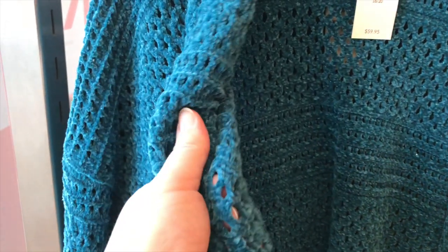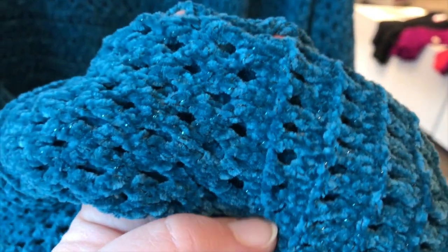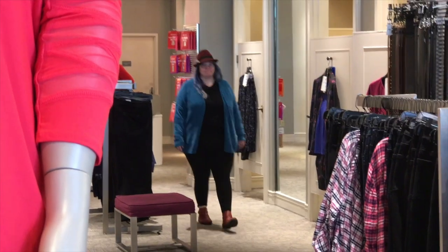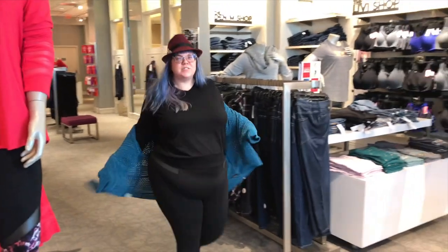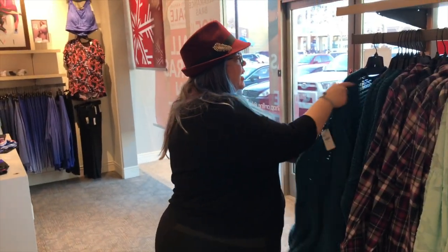But check out this sweater - it's chenille, it's so soft! I kind of want to marry it. It's even a little sparkly. Let me check if they have my size 22/24. It feels amazing, but it definitely looks like something my grandma would wear. I don't know if I just need to get it in a size up.